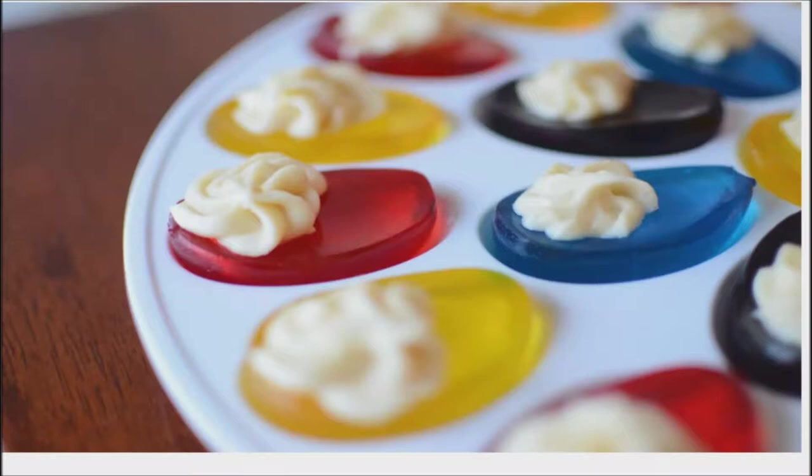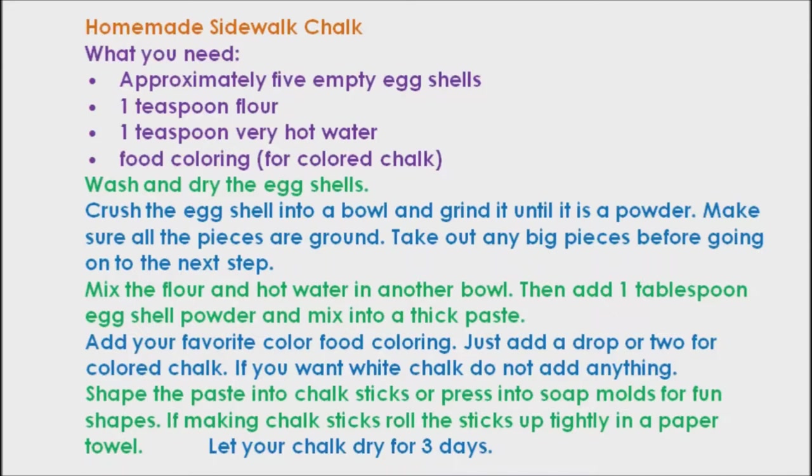Eggshell uses for fun. Gelatin molds: want a clever gelatin dessert? Use eggshells as a gelatin mold. It can also be used to create egg-shaped chocolate treats. Just pour in some melted chocolate.